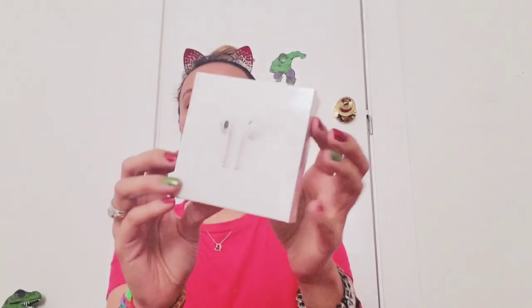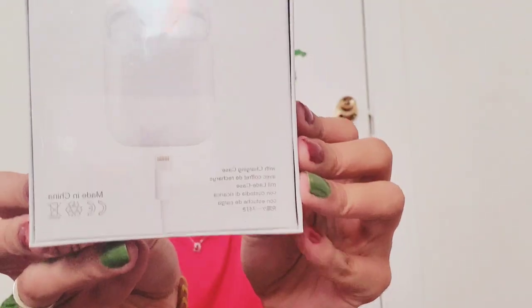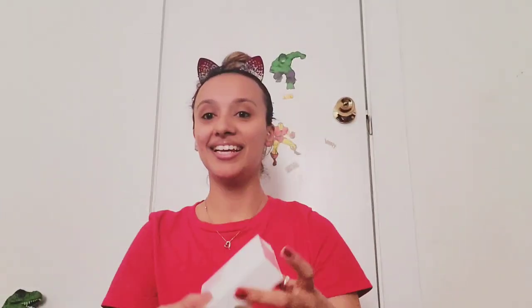Oh my gosh, they have so many items! These are some wireless earbuds, it looks like, and it is a safety seal so I'm not going to open this up. Like that alone, I feel like it's worth the 25 bucks and there's still more.